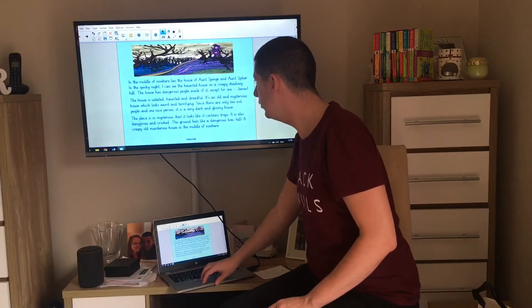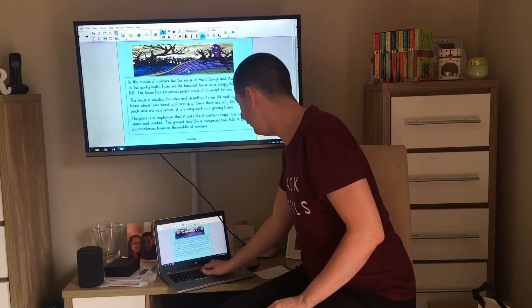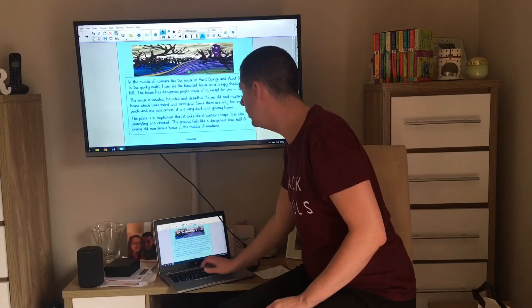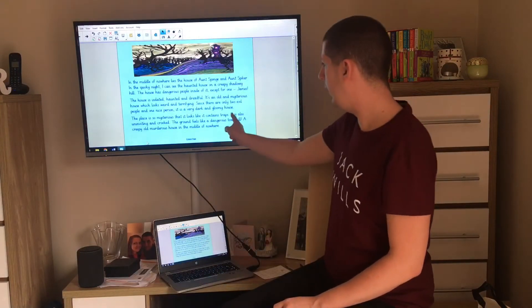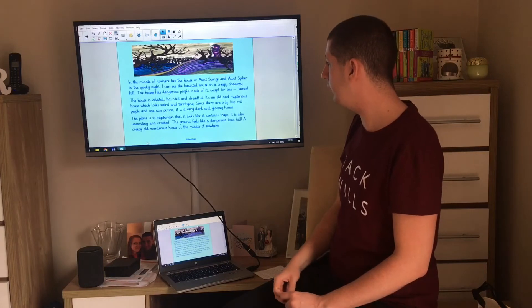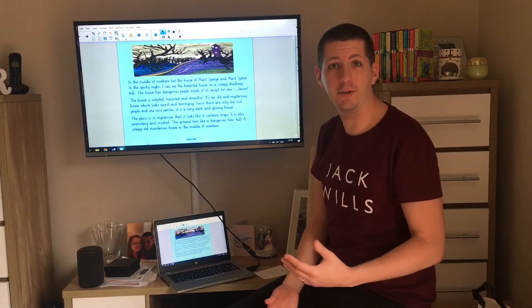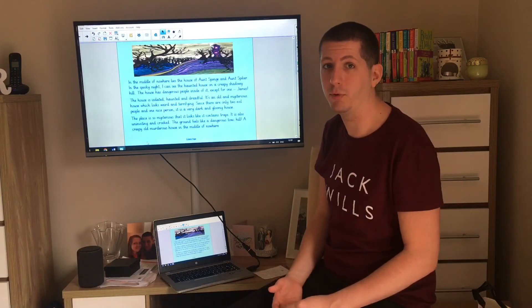So let's change that 'dangerous' here to 'uninviting.' It is also uninviting and crooked. The ground feels like a dangerous toxic hill. That's much better, isn't it? I can already see that just by changing that one word, it's made my writing more exciting.